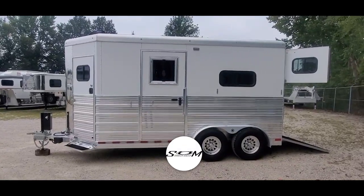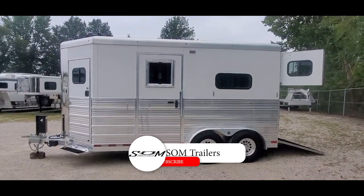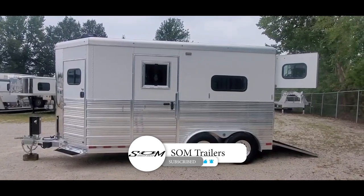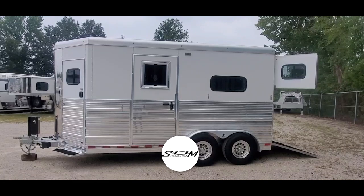David SOM Trailer Sales, SOMTrailers.com. Do us a favor, hit that like and subscribe button — you'll get instant notifications when we post these new and used trailers.